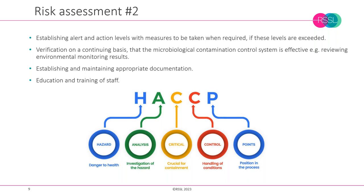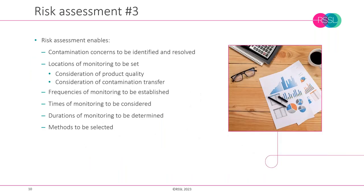We also need to undertake verification on a continuing basis to give confidence that the microbial contamination system is effective and meeting agreed performance parameters — reviewing product contamination rates, environmental monitoring results, and verifying the robustness of the risk assessment method. It's also about establishing and maintaining appropriate documentation: everything needs to be documented — the programme, the data capture, the analysis, and the results. Staff education and training is equally important.